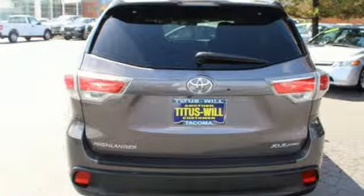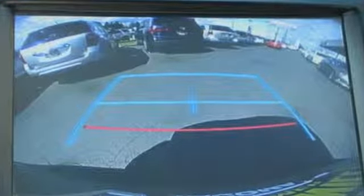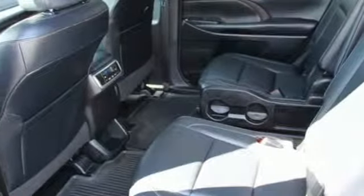Of the Highlander, Motor Trend remarks the cabin emphasizes functionality and is geared towards families with its adjustable seating arrangements, 60-40 split second row seats, and a large center console bin.